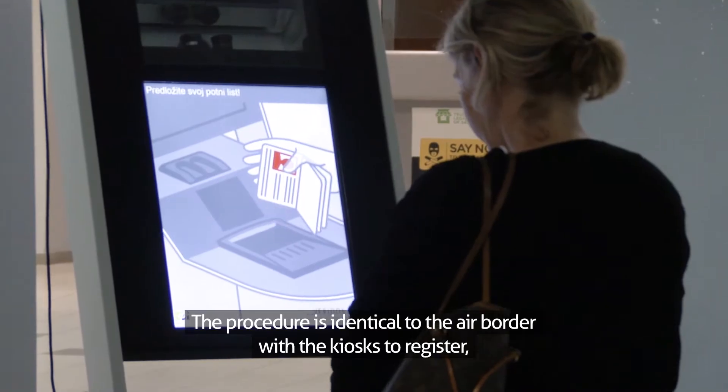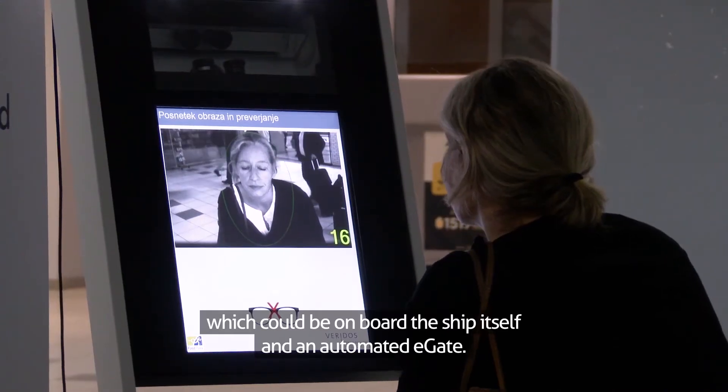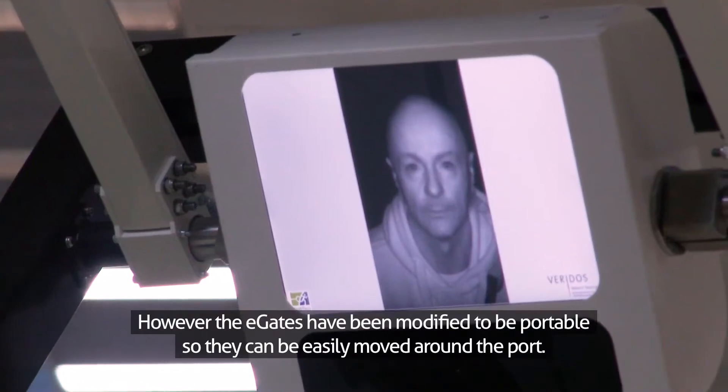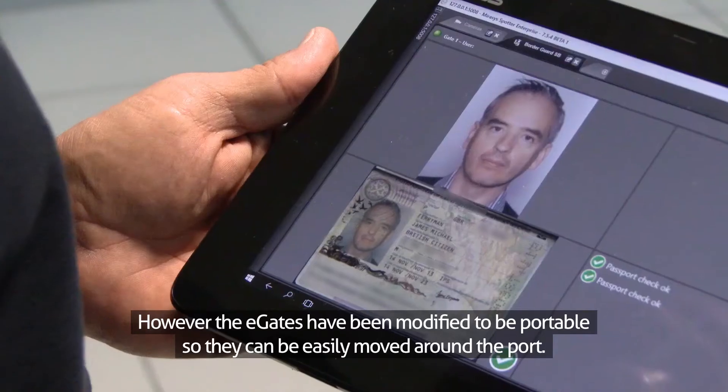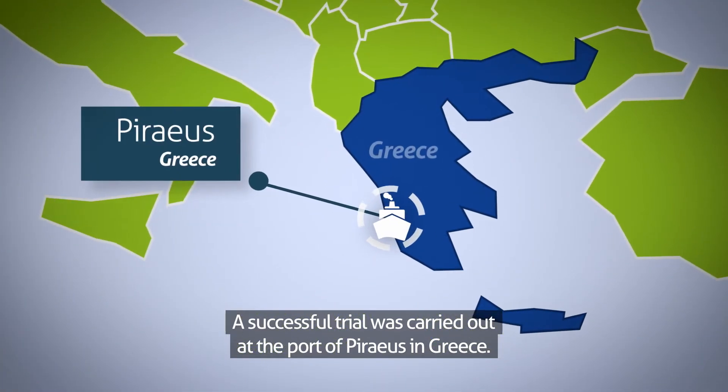The procedure is identical to the air border, with a kiosk to register — which could be on board the ship itself — and an automated E-Gate. However, the E-Gates have been modified to be portable, so they can be easily moved around the port. A successful trial was carried out at the port of Piraeus, in Greece.